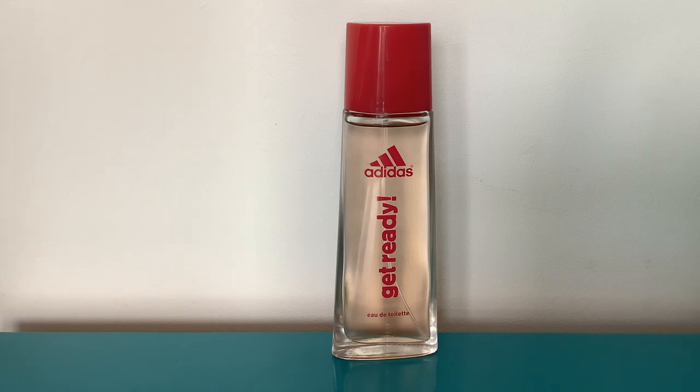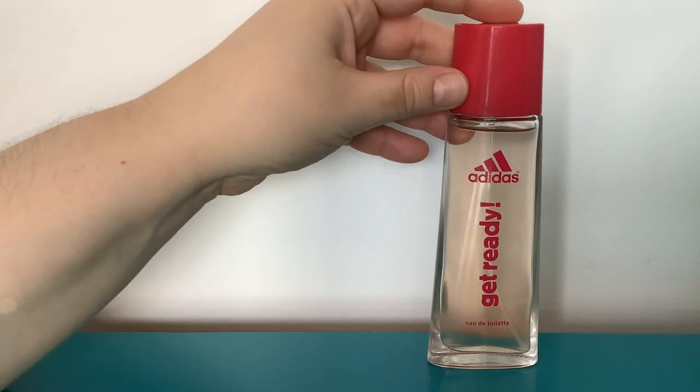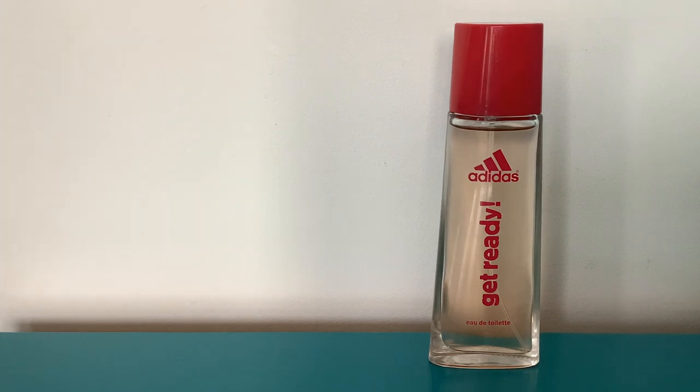We're starting with an absolute banger which is such a bargain — Adidas Get Ready eau de toilette. You can pretty much get it for under a fiver. This is a 50ml and it is just a fabulous watermelon perfume. I sprayed a bit on my arm to remind myself. The notes are top notes of watermelon, grenadine, orange; middle notes of sugarcane and lotus; base notes of musk, cedar, and amber. It smells like watermelon, grenadine, and sugarcane — a sugary watermelon smell.